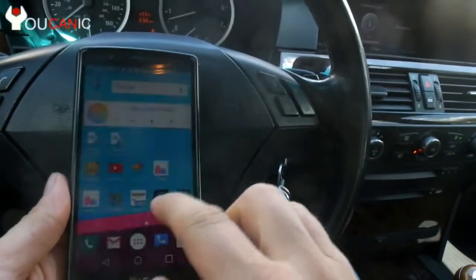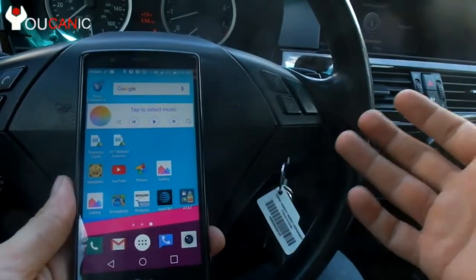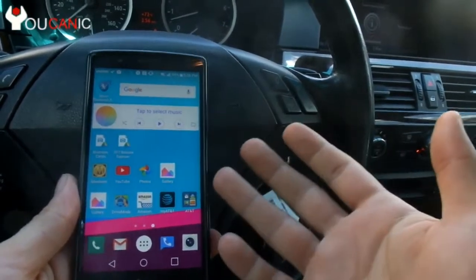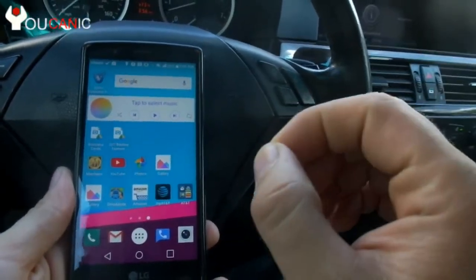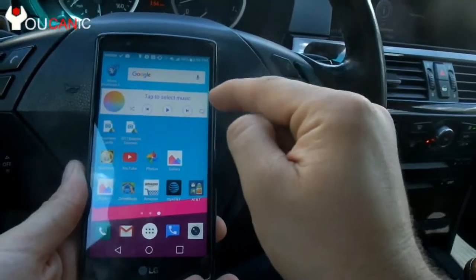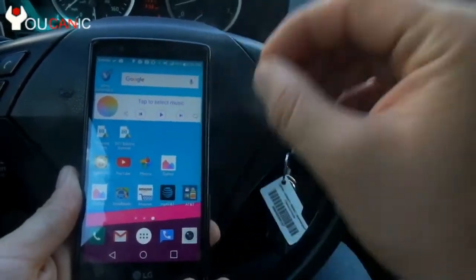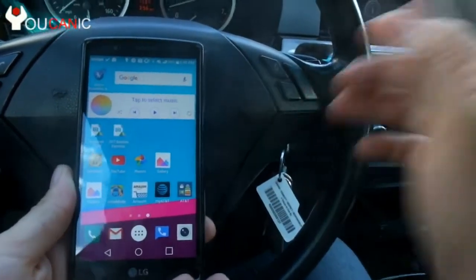We're going to use that system to play music from our phone to the car. You can play YouTube, Pandora, any MP3 files or even MP4 video files — anything. We're actually going to trick the car into thinking our phone is making a phone call, and in that way all the music being played on the phone is routed to the car.